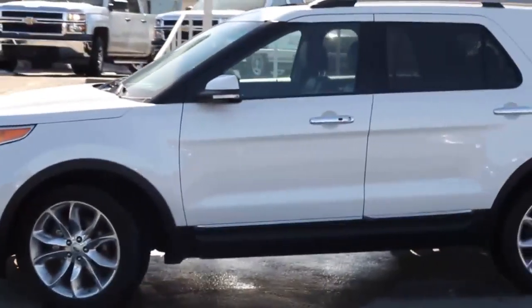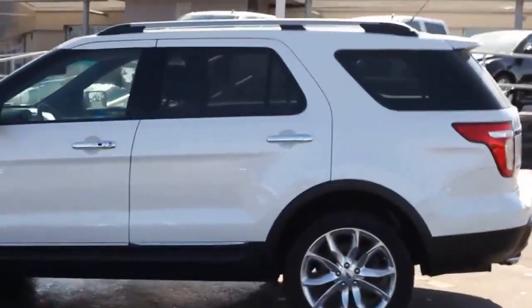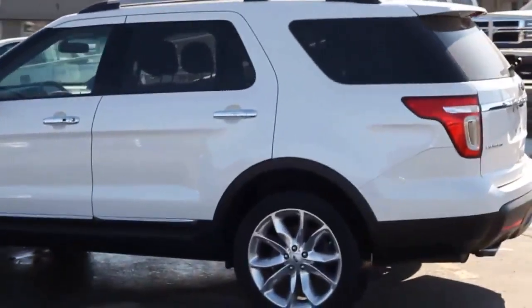For over 25 years now, the Ford Explorer has been providing families with a fun, reliable, and most importantly, comfortable ride.